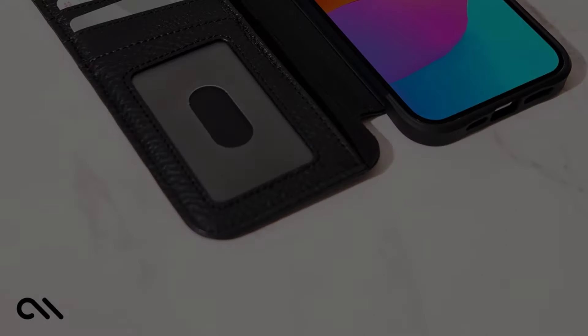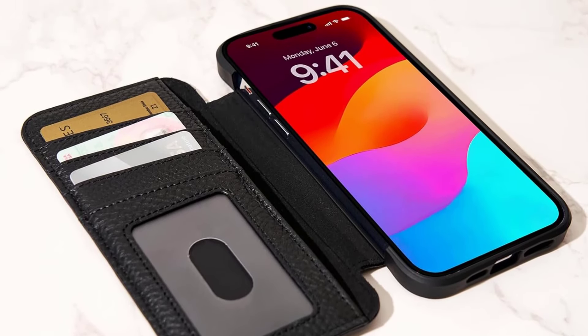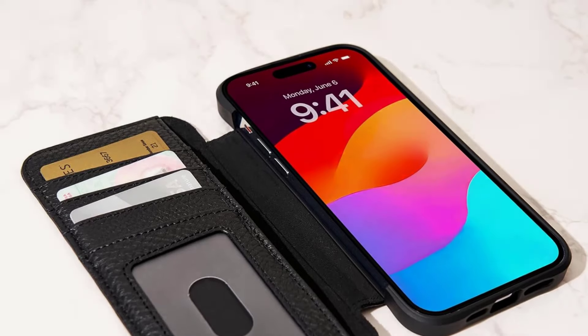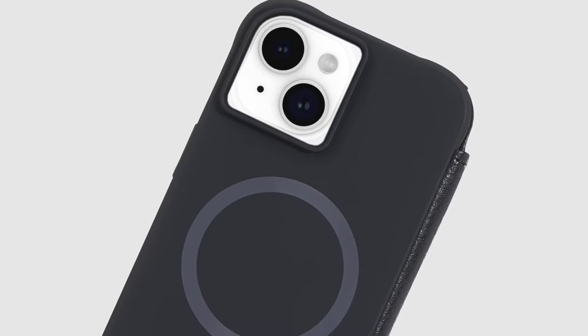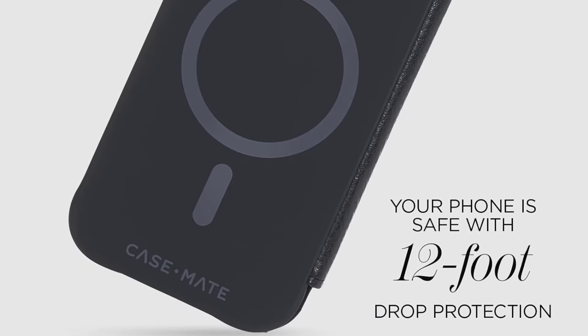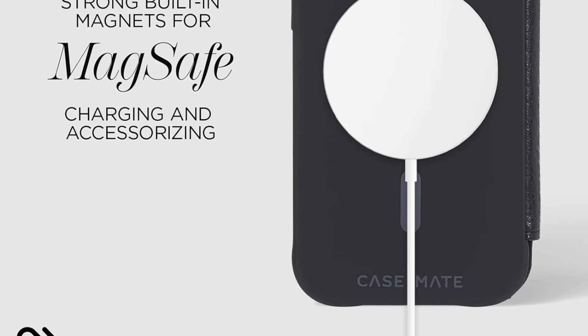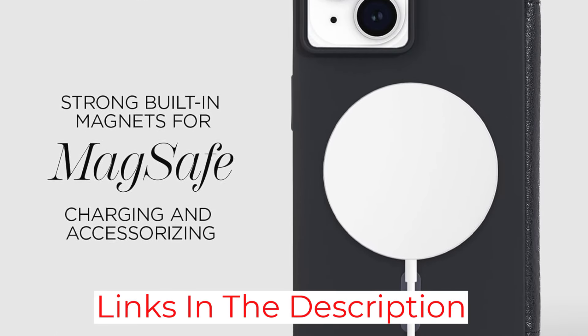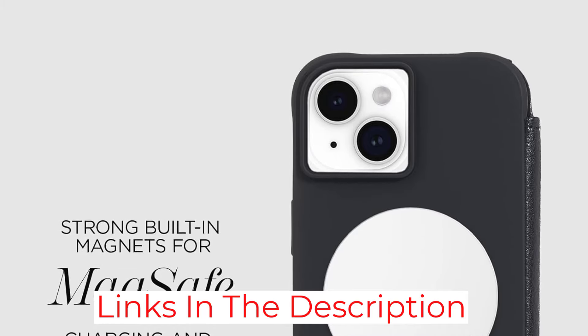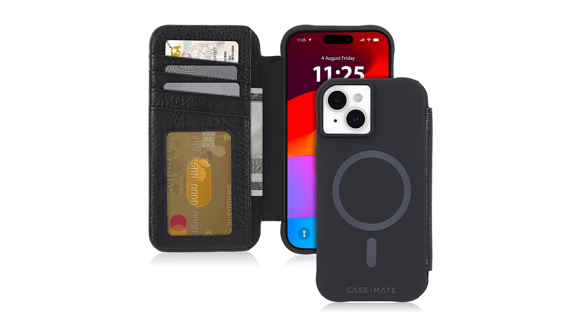The front cover of this folio case is made of genuine pebbled leather. This durable material makes it scratch and abrasion-resistant, while also having a softer and more pleasant texture than other leather cases. The back of the case is also made of impact and shock-absorbing materials, with a soft cushion corner to protect your phone from bumps and even drops from up to 12 feet. On the downside, the cushion corners do add a bit of bulk to your phone, and the case is only available in black leather.